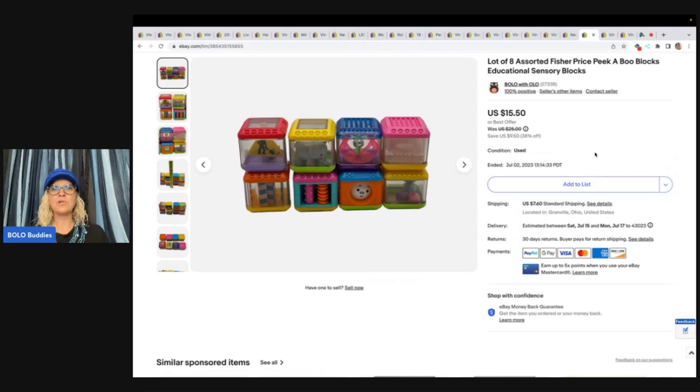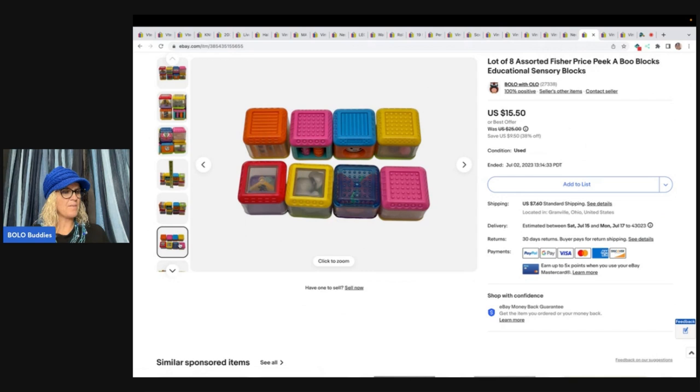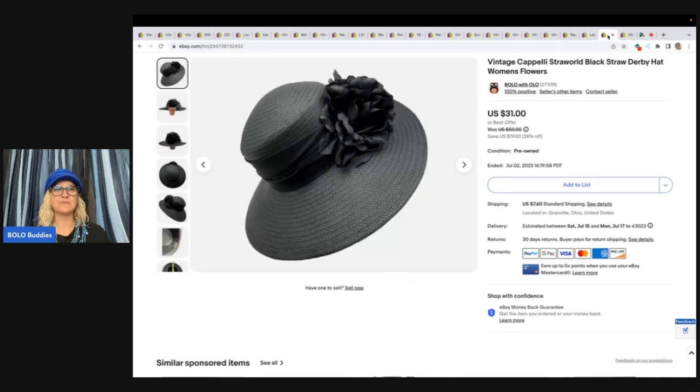These I always pick up — they're the peekaboo blocks. I'm just a sucker for these; I find them everywhere. These came from a thrift store. I paid 50 cents and sold them for a best offer of $12 plus shipping. Am I getting rich off these? No, but they're making somebody very happy and I can usually source them very cheap. This hat came from the Goodwill bins — it may have been from my bins bingo challenge. It's a vintage Capelli straw world black straw derby hat with flowers. Sold this for $31 plus shipping.